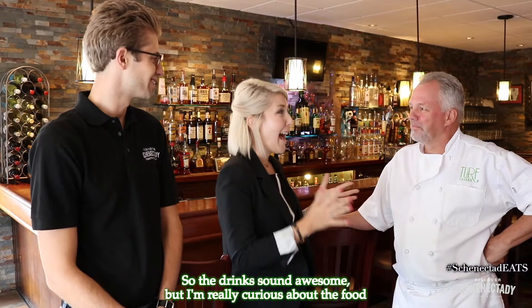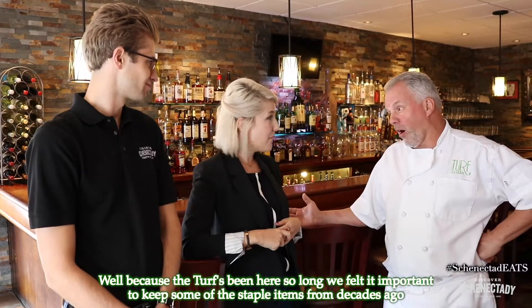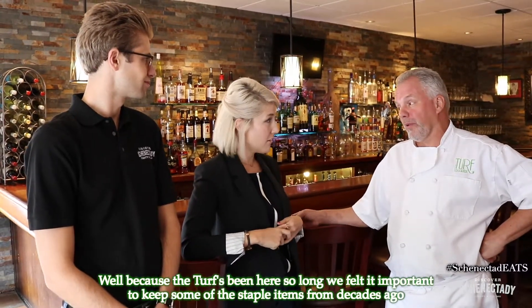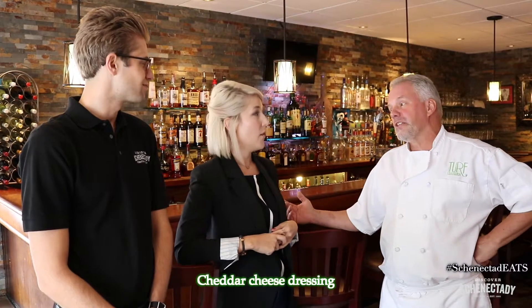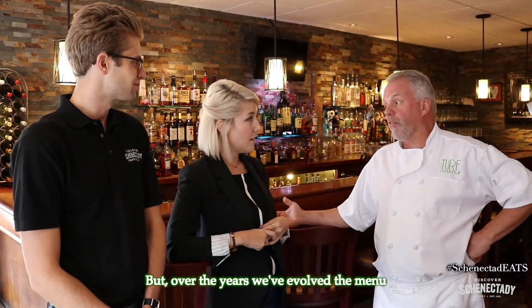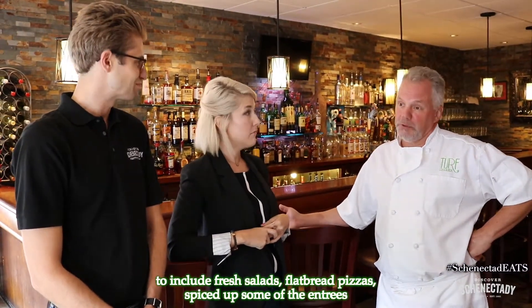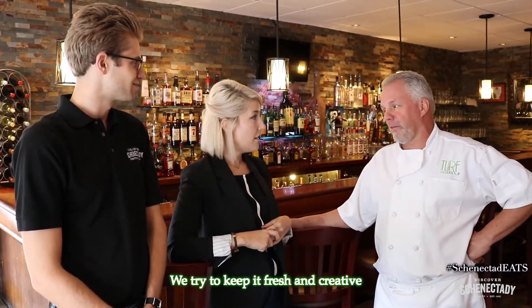The drinks sound awesome but I'm really curious about the food. Can you tell us a little bit about your menu? Because the Turf's been here so long, we felt it important to keep some of the staple items from decades ago, so we still have the baked scrod, cheddar cheese dressing, and a couple of old-time favorites. But over the years we've evolved the menu to include fresh salads, flatbread pizzas, and spiced-up entrees to keep it fresh and creative.